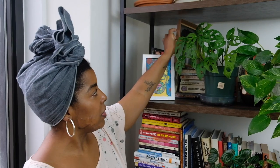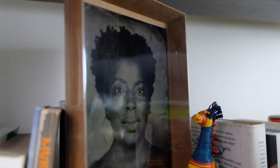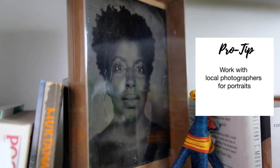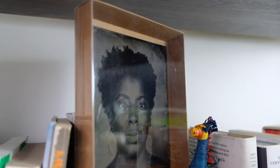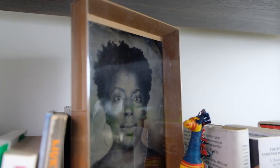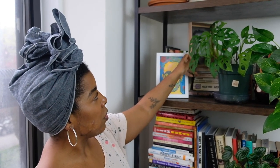Right behind this picture of Sean — you can't really see it, it's been hidden by a plant — is this portrait of me that I had taken by a photographer on the streets in New York City. It's a tin type photo, which means he uses one of those old school camera kind of things. I'll link everything down in the description, but those two live on the bookshelf.